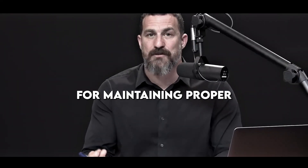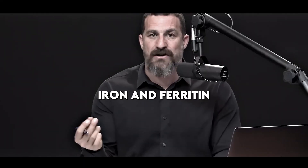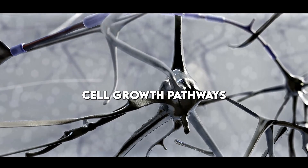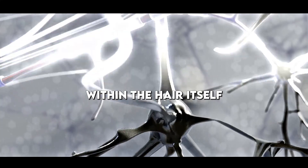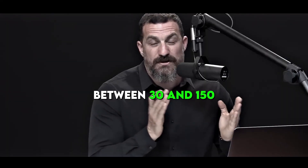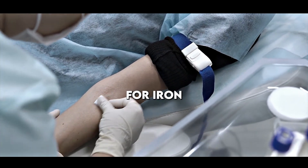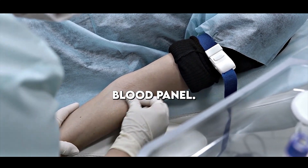Another thing that's really important for maintaining proper hair growth in the anagen phase is having sufficient iron. Iron and ferritin play a key role in the cell growth pathways that go from stem cells to the stimulation of keratin within the hair itself. For women, the iron levels you want are somewhere between 25 and 100, and for men, somewhere between 30 and 150. Fortunately, blood tests for iron are usually an inexpensive addition to your current blood panel.